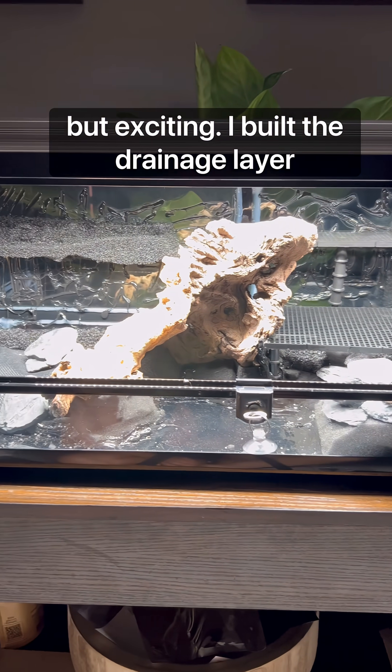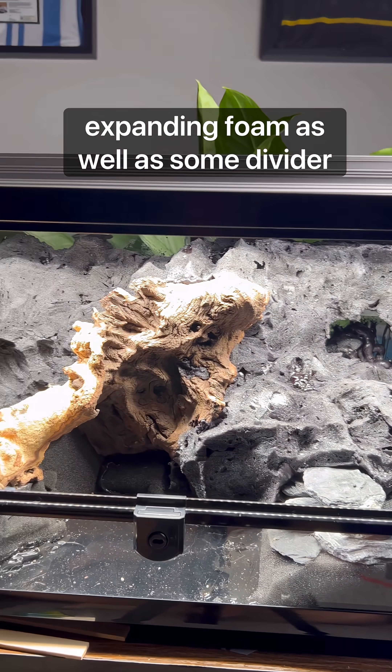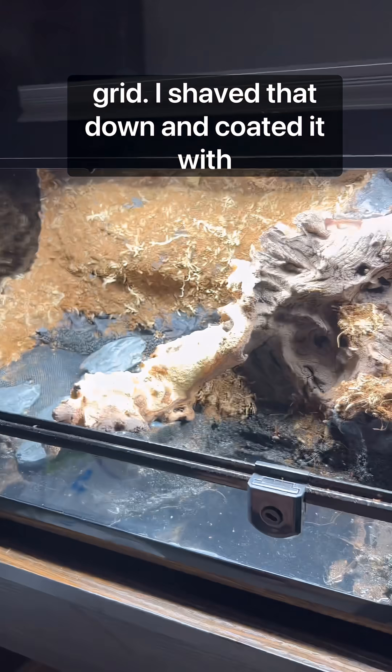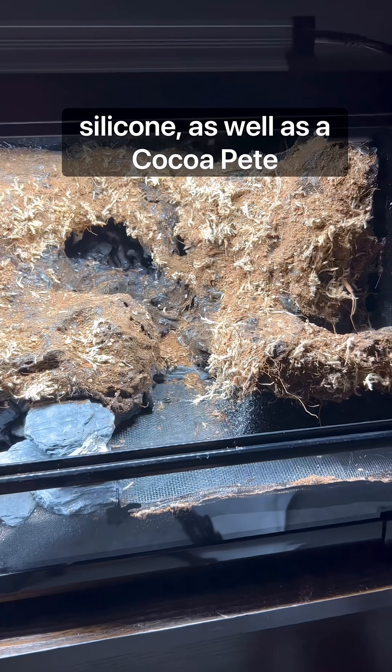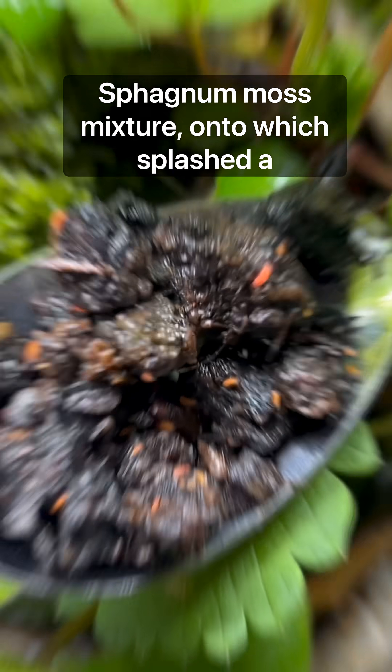I built a drainage layer and hardscape out of aquarium filter foam, expanding foam, as well as some divider grid. I shaved that down and coated it with silicone, as well as a cocoa-peat-sphagnum moss mixture, onto which I splashed a wet moss mix.